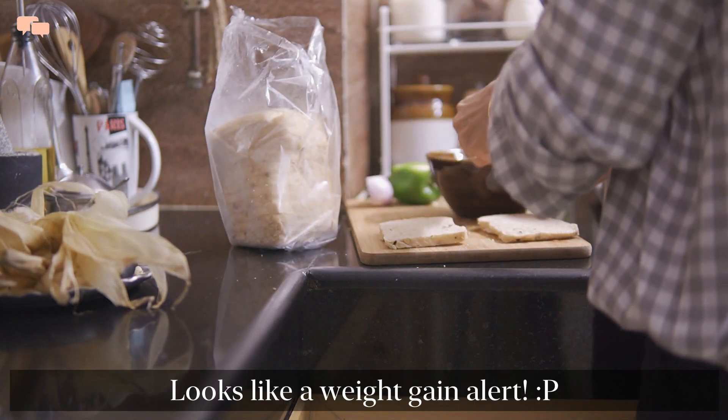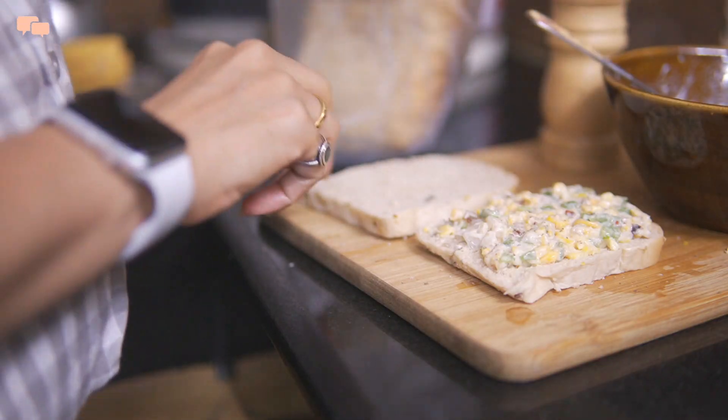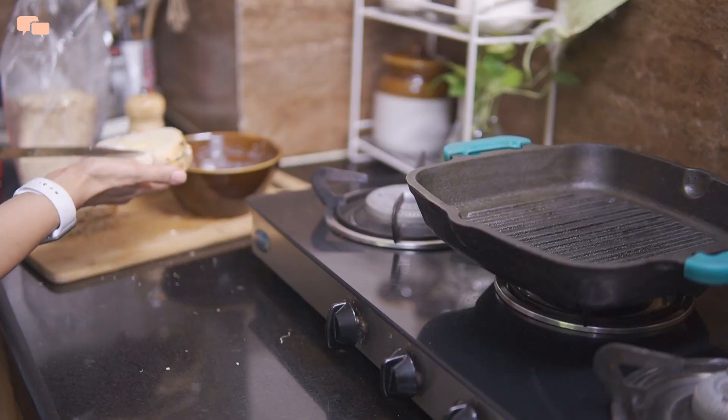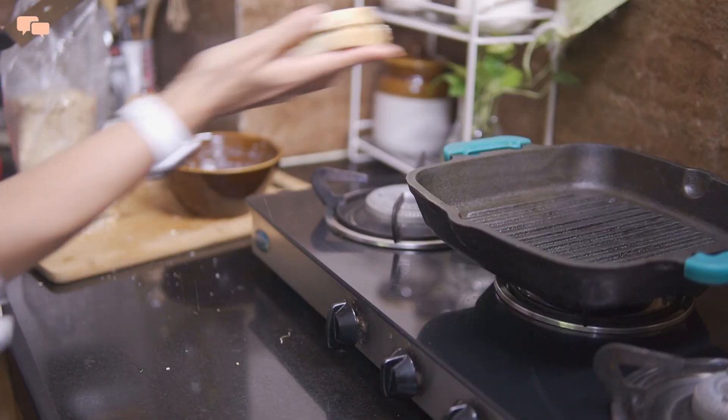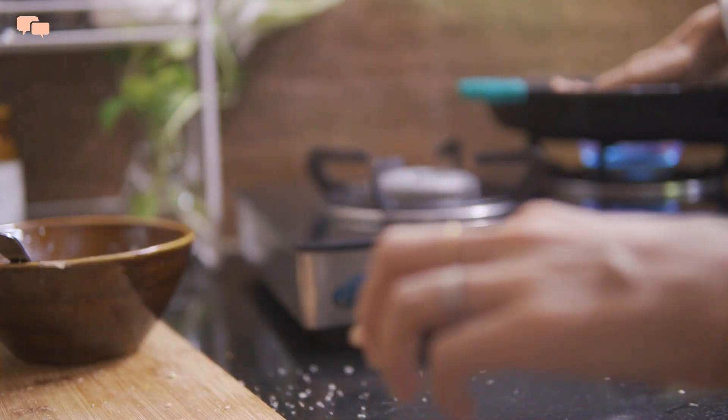I found a very amazing bakery near my house and I am obsessed with its items these days. This freshly baked bread is from there. I will layer the sandwich with some butter for a nice brown coating and toast the sandwiches on a grill pan.